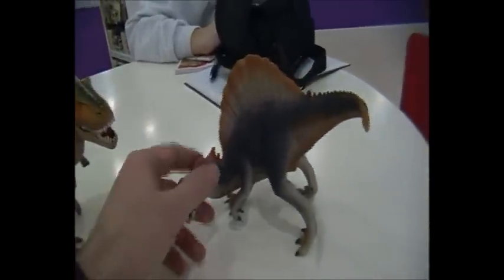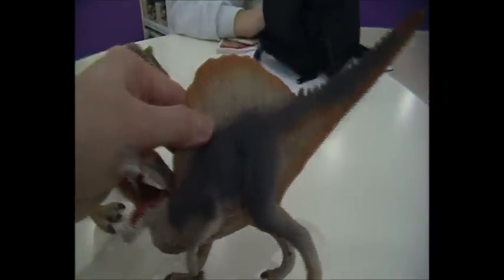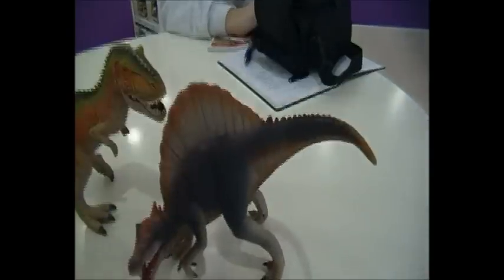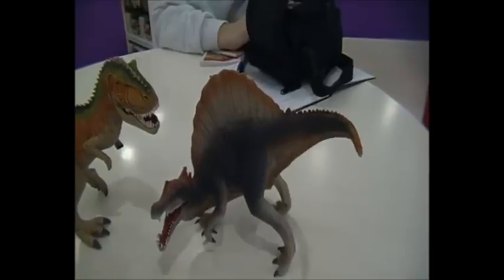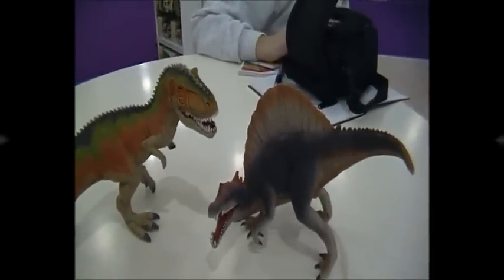Next to him we have the Spinosaurus, also available in July. Beautifully painted, with an articulated jaw, and very good quality from Schleich. It features a quadrupedal stance from Spinosaurus — very topical. We look forward to having these models in stock in July of 2015.